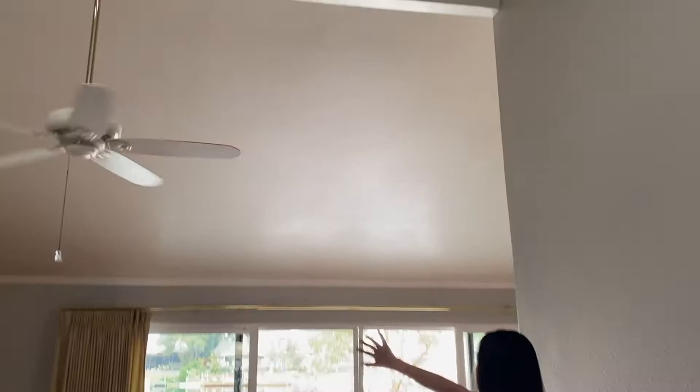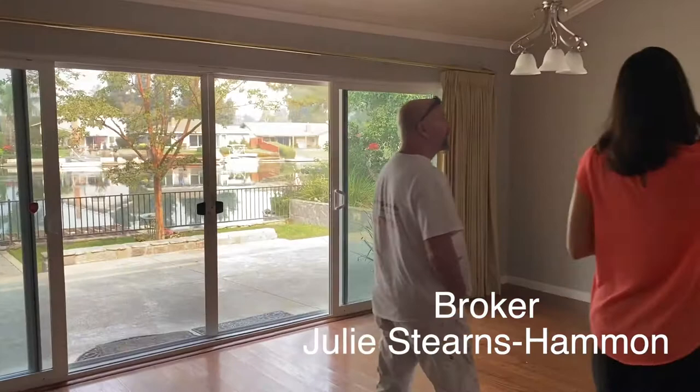I'm going to take down this whole curtain rod. There are two big windows in the master, and over there I'm going to take out the blinds. The little cabinet above the toilet I'm going to take off as well — removing some things before we start painting.